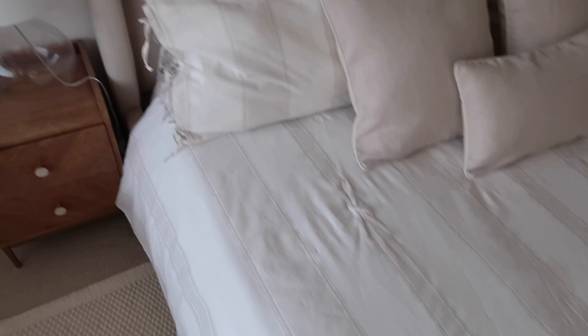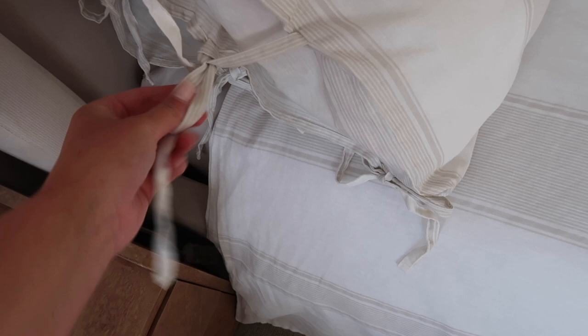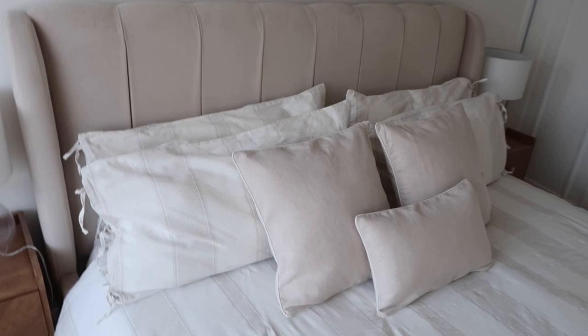We have got some new bedding — we've always had plain white bedding since we've lived here, but this has got a very faint little beige stripe on it, which is so nice. It's from Dusk and it's one of their linen sets. Look at the cute little tie details on the pillowcases — I really love those. They've also got them at the bottom of the bed. The pillows are from Dusk too and these are the super king pillows because it's a super king bed — that's why they look extra long.